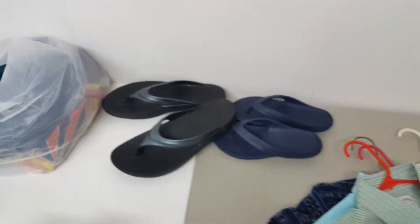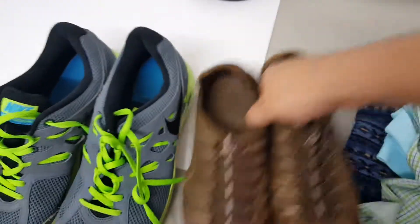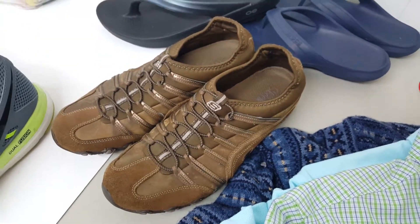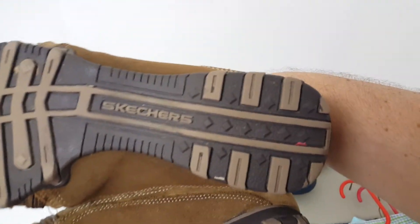Next we have a pair of Skechers. They are in extremely good condition — it does not look like they've been worn very much at all, just by telling from the way the bottoms are.